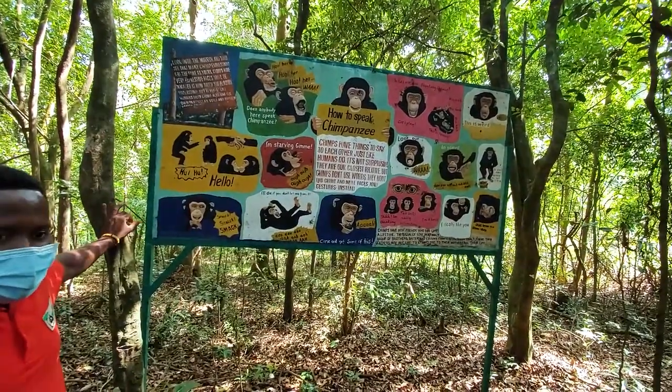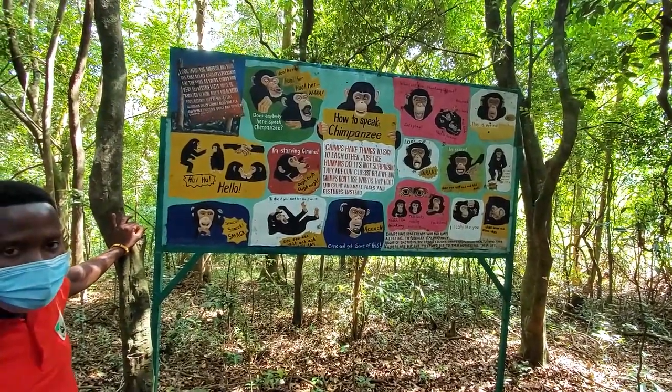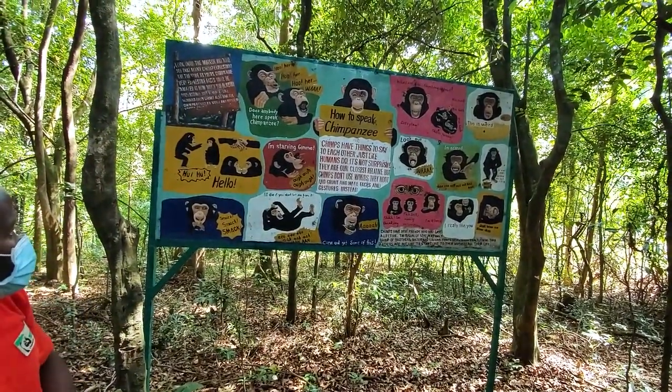This work was done for us by Dr. Jane Goodall. She has been able to interpret about 38 chimpanzee vocalizations and assisted us with this work.